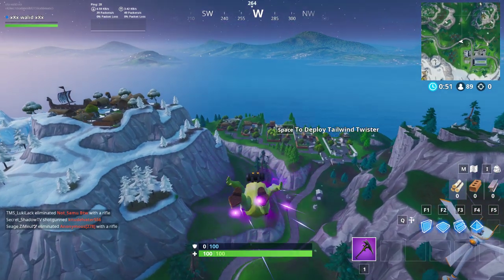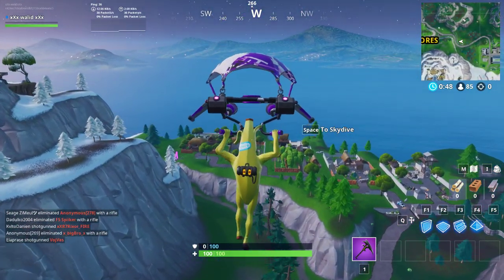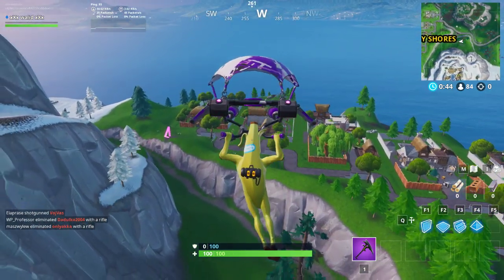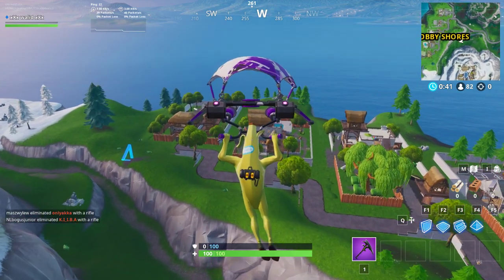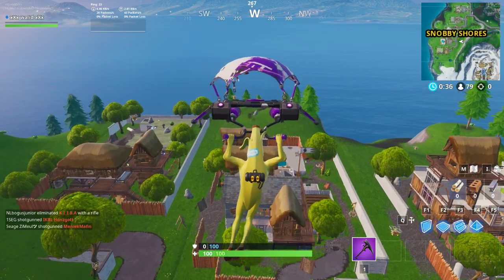I will show you the location of this Fortbyte in a moment. Before that, please subscribe to the channel and like the video. If you missed any previous Fortbytes, you can check my last video or my Fortbyte location playlist.